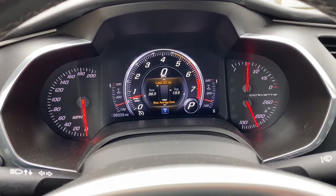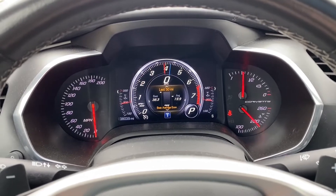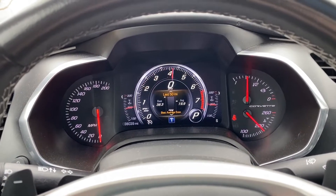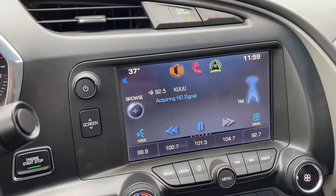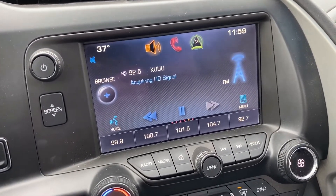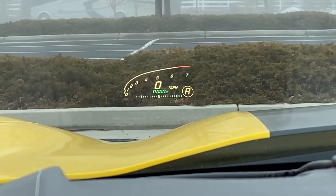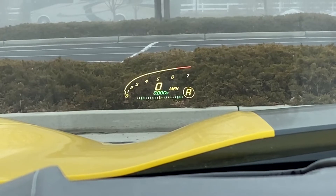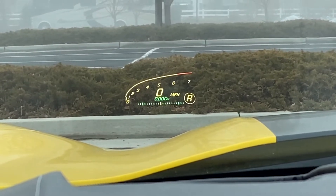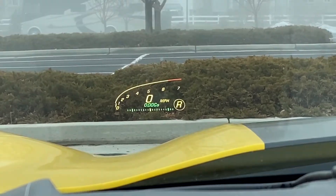Here's a look at the gauge cluster when the car is on — looks really good. And here's the infotainment. I believe this car has navigation and that screen is a touchscreen as well. I've said this before in a previous video, but I absolutely love heads-up displays. If you've never driven a car with one, you've got to try it. It is amazing — makes you feel like you're flying a fighter jet. For real, go try it out.